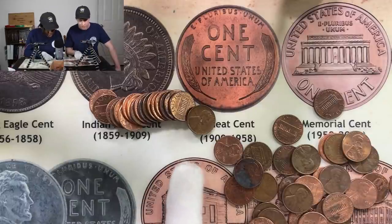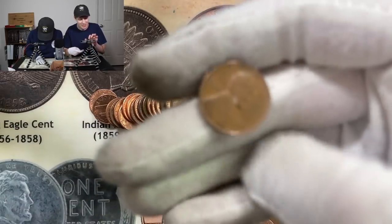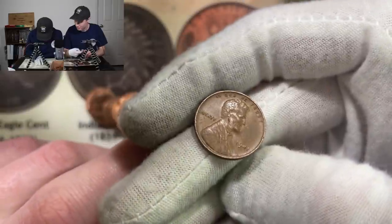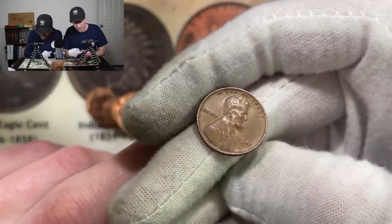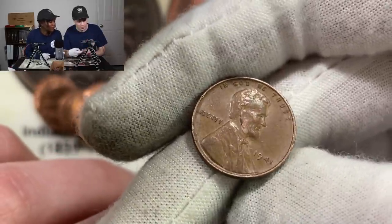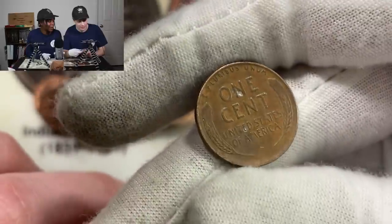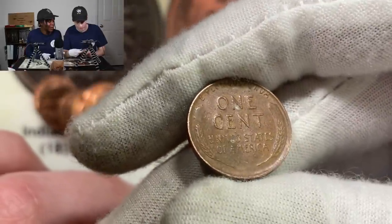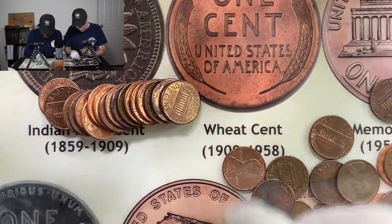I think I just got another wheatie over here. It definitely has that darker tone to it. This one's a 41 - and it's going to be worth five points, right? Yeah, for the 40s and 50s. Not too bad, pretty common, but I'll definitely take it. Now I'll switch over to Devo and see what she's got over there.